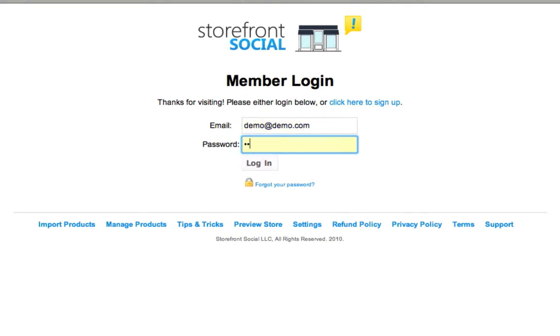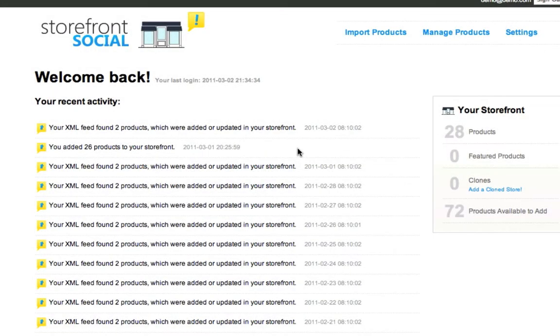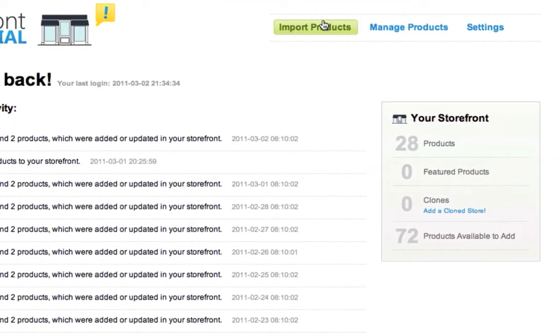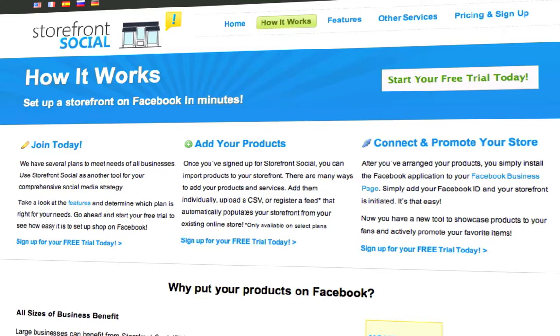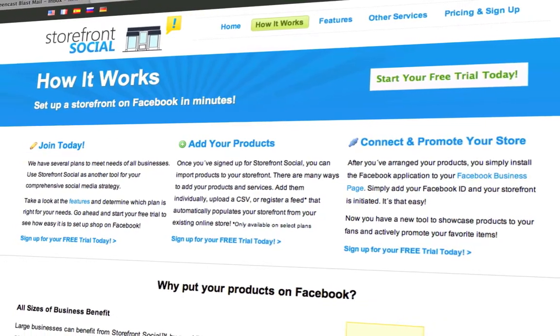After you sign up for your free trial, you can log into the Storefront Social admin panel. Here you will find all the tools and information you need about managing your storefront on Facebook. Your store is ready to go in three easy steps: importing your products, customizing your storefront, and connecting your store to your Facebook business page.